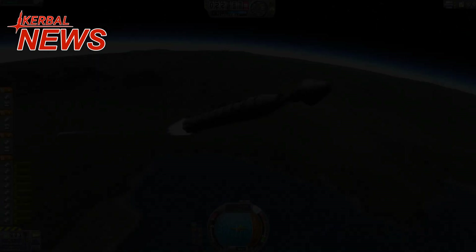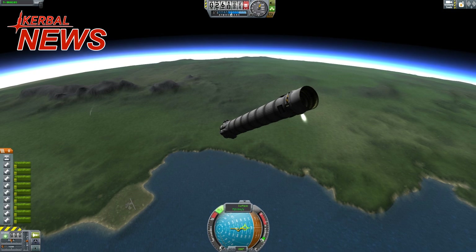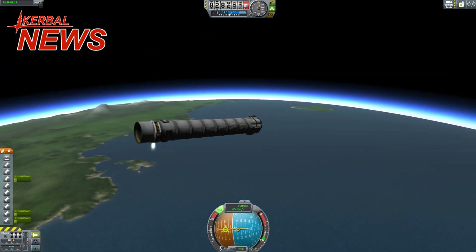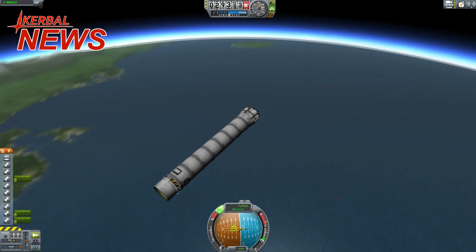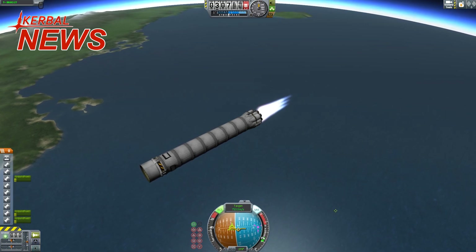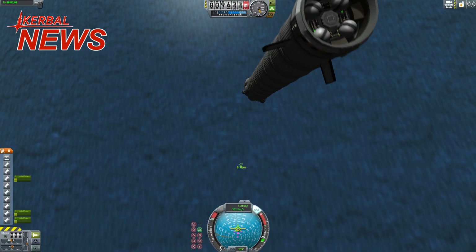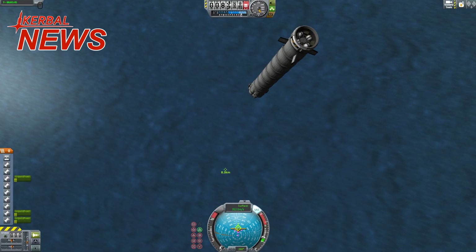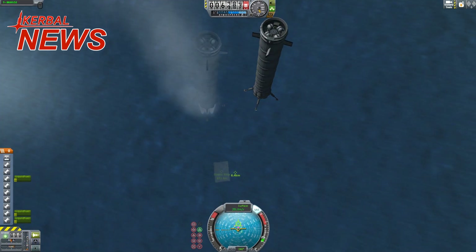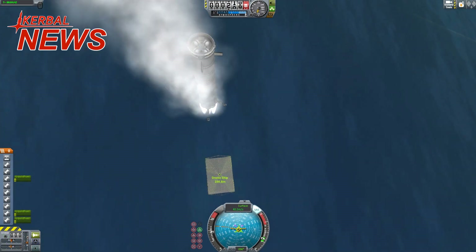Now back to the Falcon 9 booster stage. Right after separation it will rotate itself and perform several burns — one to control the downrange to aim for the barge, and another one to decrease its reentry speed to lower the reentry stresses. The Falcon will then use its side-mounted wings to control its descent. Atmospheric drag will decrease its velocity below the speed of sound, and just before touchdown a single engine will ignite a last time to hopefully decrease the speed to zero for a smooth landing.